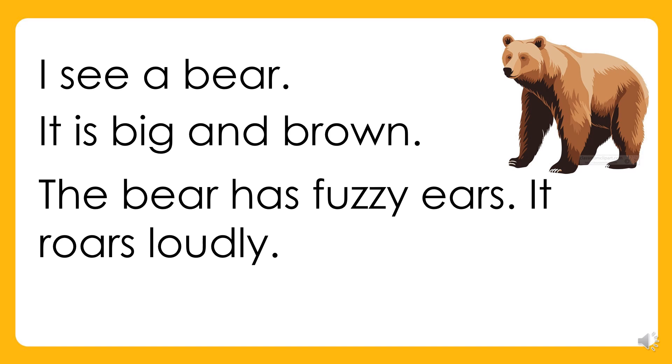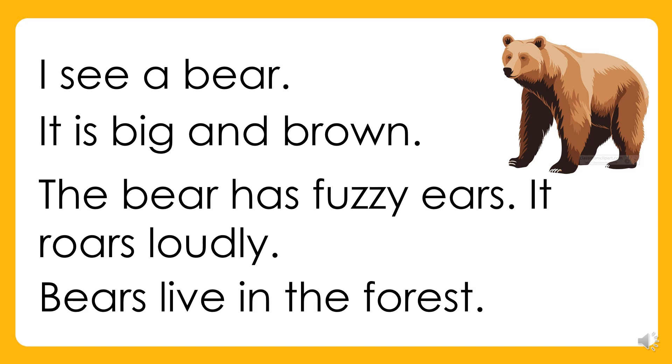The bear has fuzzy ears. It roars loudly. Bears live in the forest.